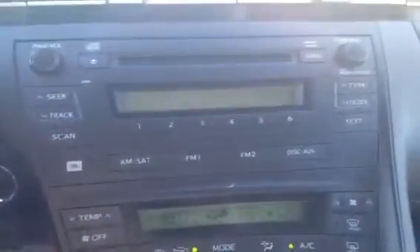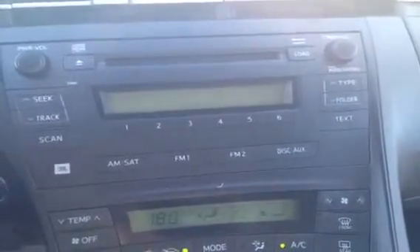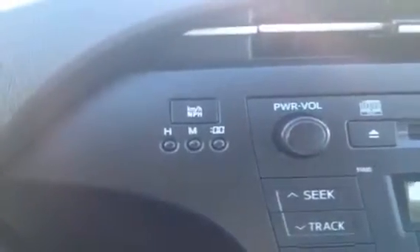You have your AM FM satellite disk changer, auxiliary, MP3 compatible, and you can change your display to kilometers or miles per hour.